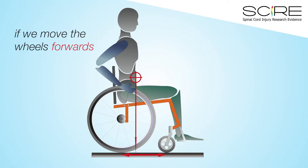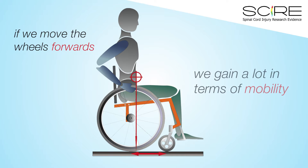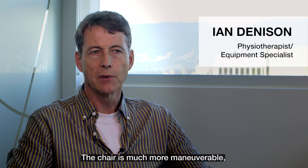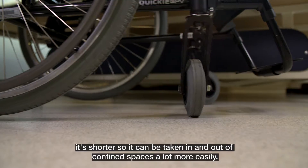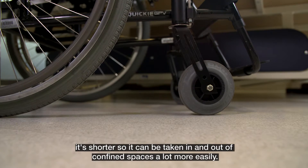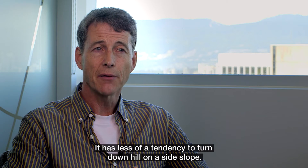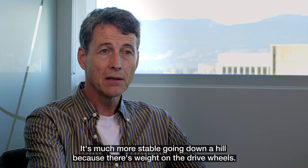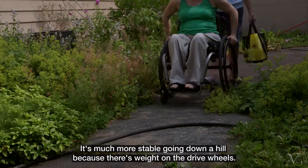If we move the wheels forwards, we gain a lot in terms of mobility. The chair is much more maneuverable and shorter, so it can be taken in and out of confined spaces a lot more easily. It has less of a tendency to turn downhill on a side slope, and it's much more stable going down a hill because there's weight on the drive wheels where you want them.